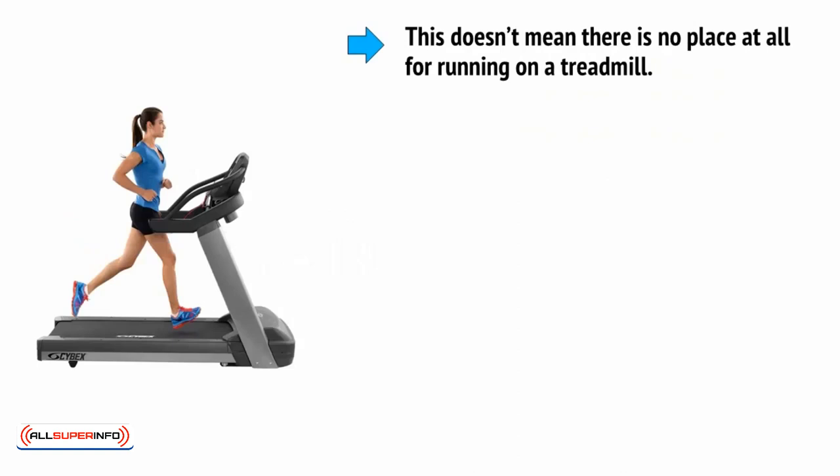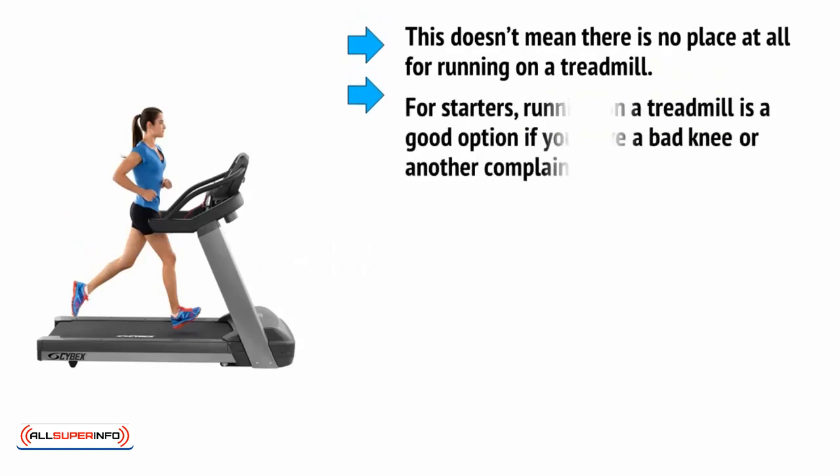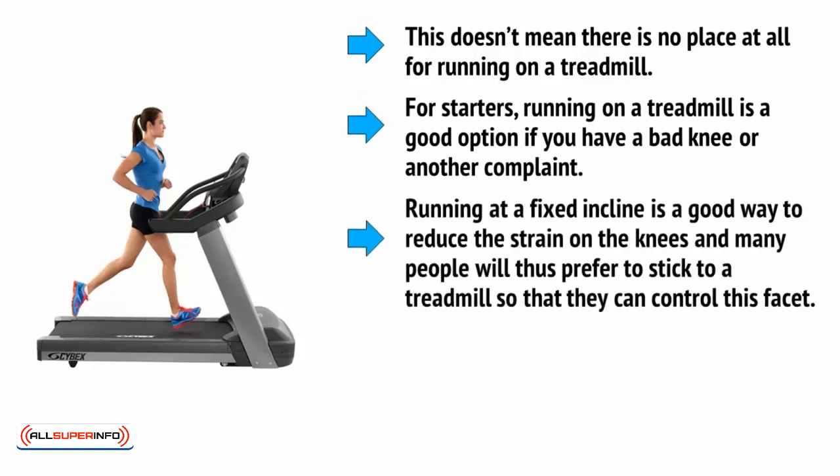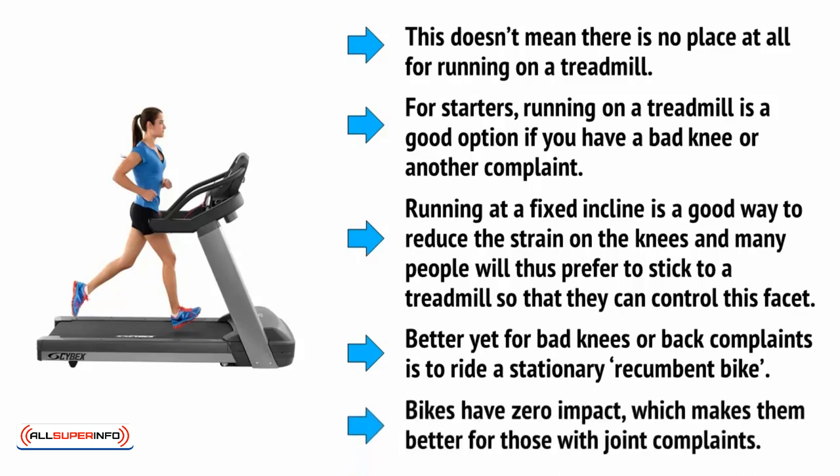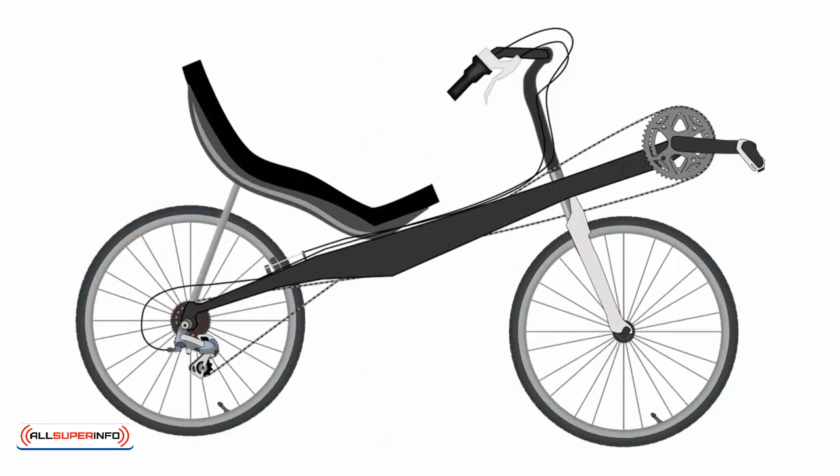But this doesn't mean there's no place at all for running on a treadmill. First of all, running on a treadmill is a good option if you have a bad knee or another complaint. Running at a fixed incline is a good way to reduce the strain on the knees, and many people will thus prefer to stick to a treadmill so that they can control this facet. Better yet for bad knees or back complaints is to ride a stationary recumbent bike. Bikes have zero impact, which makes them better for those with joint complaints. A recumbent bike is a type of bike that has you leaning backwards with your legs outstretched in front of you. This in turn means that you aren't placing any weight on your legs or your spine, and can simply concentrate on driving the pedals.